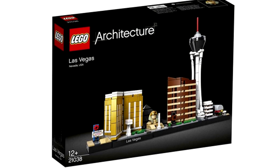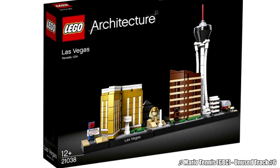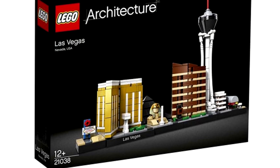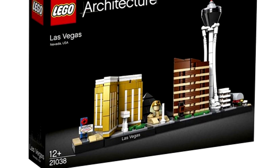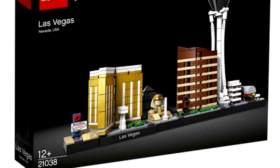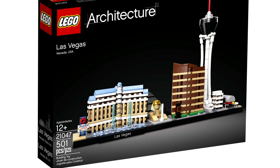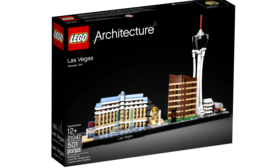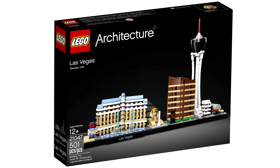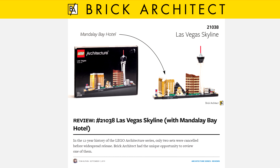A LEGO Architecture Las Vegas Skyline set was to release in January 2018 but never came out. Part of the set's build had a miniature Mandalay Bay Resort and Casino. A tragic shooting happened at the Mandalay Bay Resort in the fall of 2017, so it seems like LEGO decided to cancel the planned January 2018 release, feeling it may have been too soon as LEGO is careful to associate their brand with violence. A new LEGO Las Vegas Skyline set released later that year in the fall of 2018 — set 21047 — which replaced the Mandalay Bay build with a build for the Bellagio Hotel. However, some copies of the cancelled version ended up leaking into stores in parts of the world and have gone for quite a bit of money online.